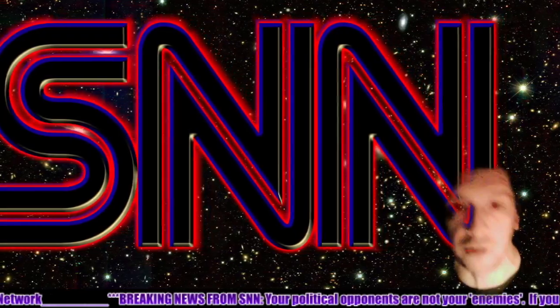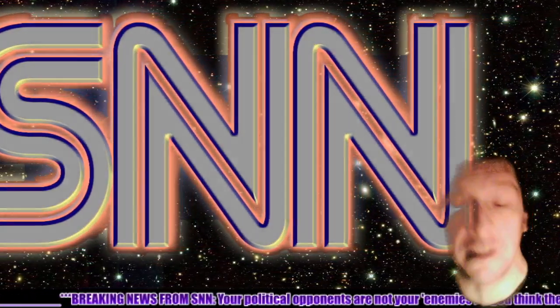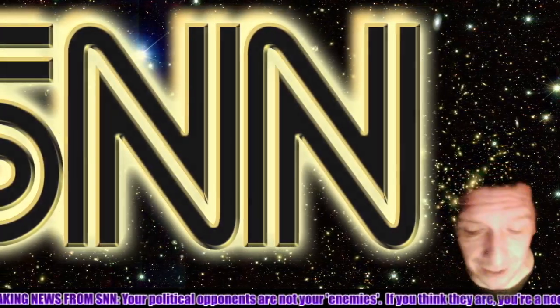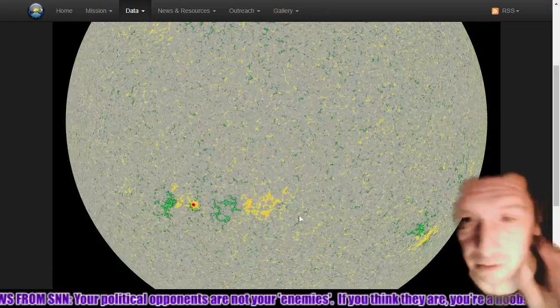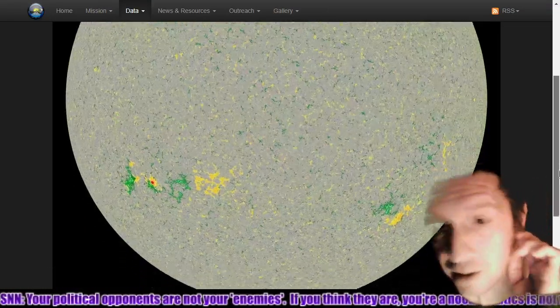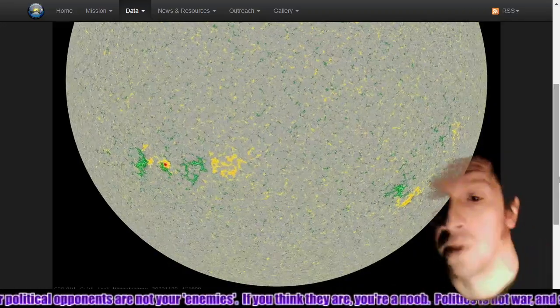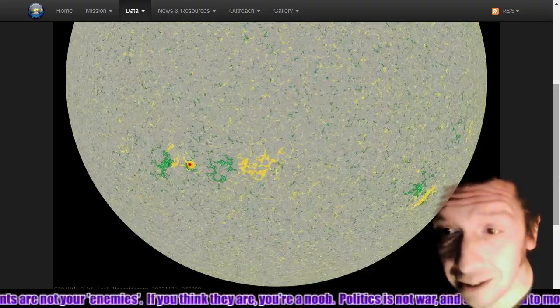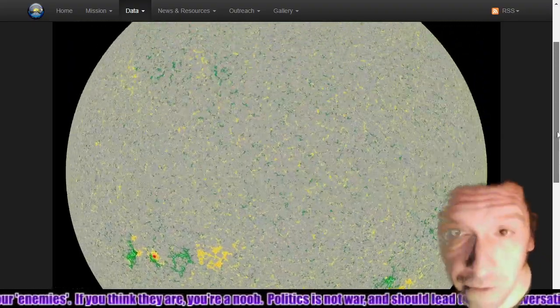Today we'll be talking about solar flare close-ups and a new sunspot group. First thing we're going to do is look at the sun in colorized magnetogram to see sunspot 2783 remaining quite stable, as well as a new sunspot group forming.